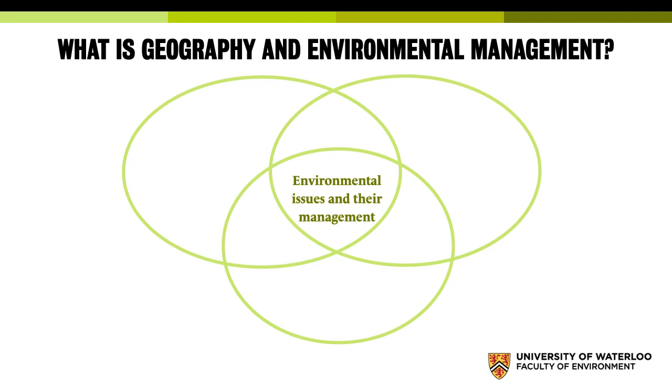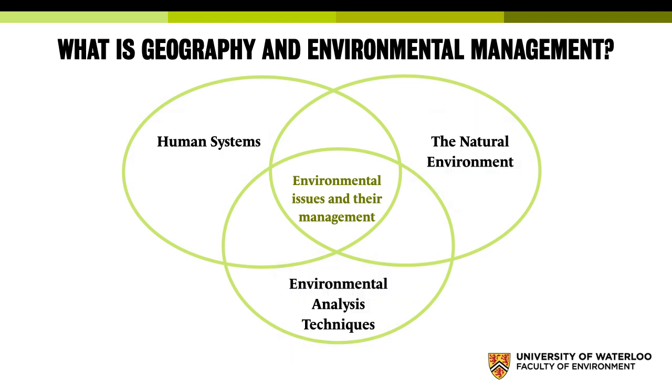So if you're looking at this, you've probably got an offer from Geography, and you may not really think much about geography as a label. It used to be a common one in schools, but increasingly we teach it under other titles like world issues and earth science. Here at Waterloo, we look at geography as really three main areas: the human systems, the natural environment, and environmental analysis and techniques.